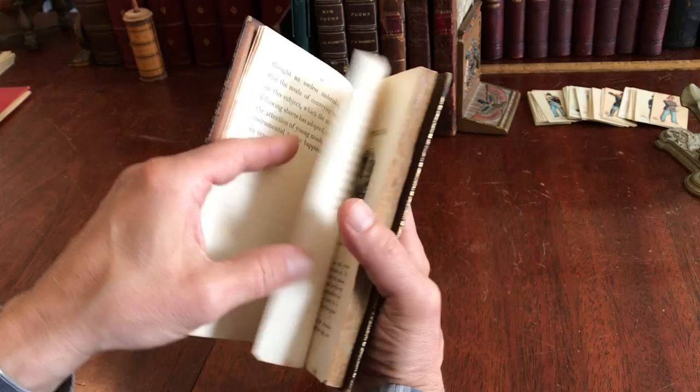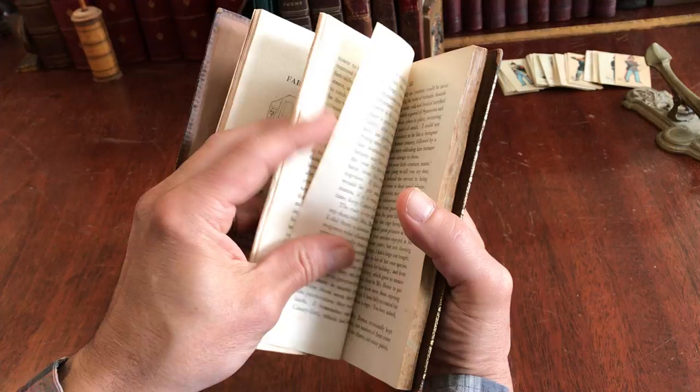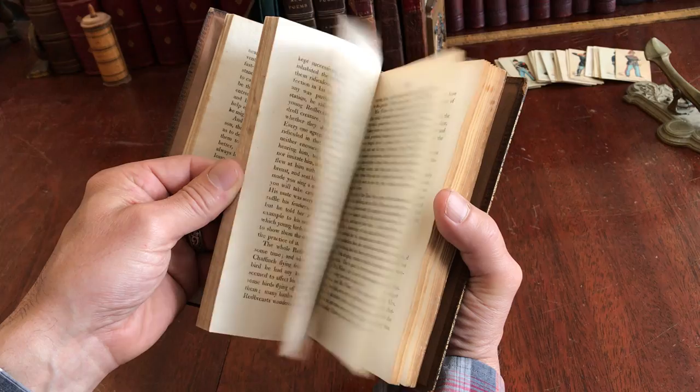It's thought that the wood engravings in here were done by Thomas Buick, and as you can see there's one at the head of each chapter throughout.